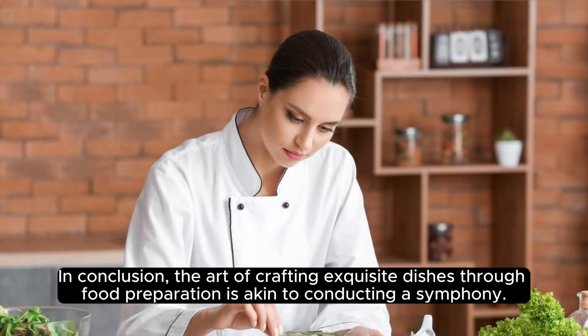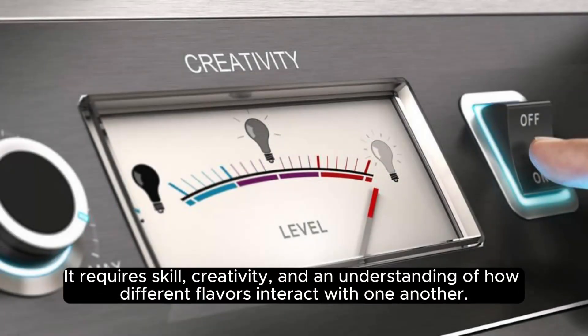In conclusion, the art of crafting exquisite dishes through food preparation is akin to conducting a symphony. It requires skill, creativity, and an understanding of how different flavors interact with one another.